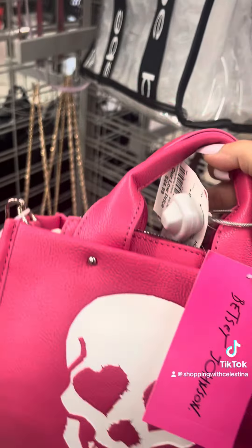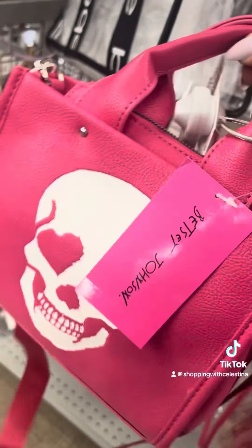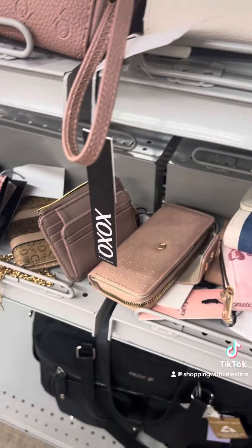Besties, remember the Betsy Johnson viral skull bags go viral every year at Halloween time. Look at what Burlington's put out — the pink one!